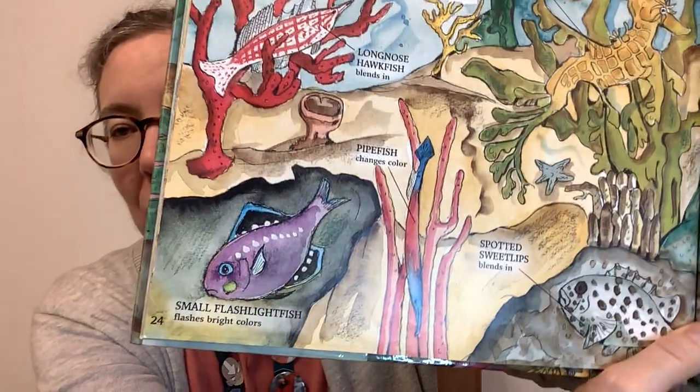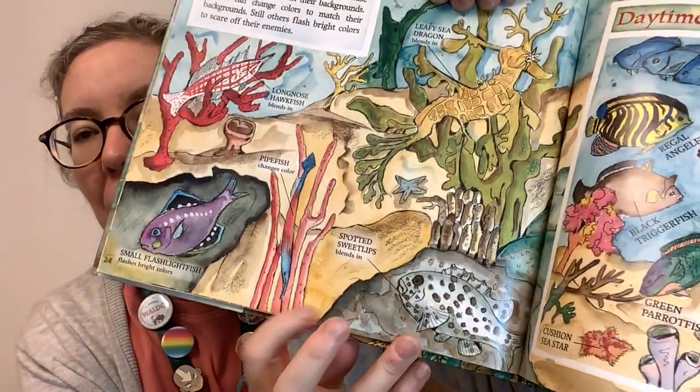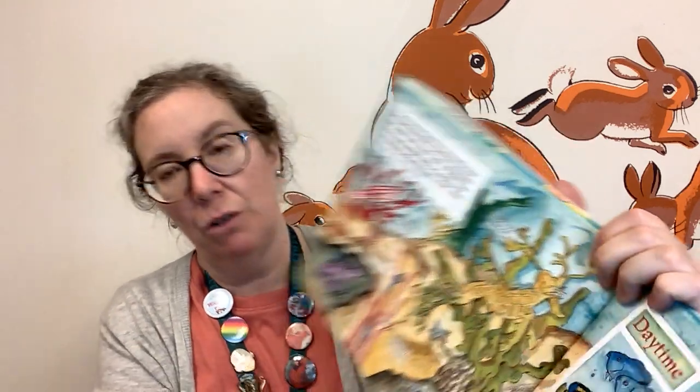Some species of sea life are protected because their colors blend in with their backgrounds. Others can change colors to match their backgrounds. Still others flash bright colors to scare off their enemies. There's a small flashlight fish which flashes bright colors, a long-nosed hawk fish which blends in, and a pipe fish which changes color to match what it's next to. In the daytime, fish look different than they do at night.